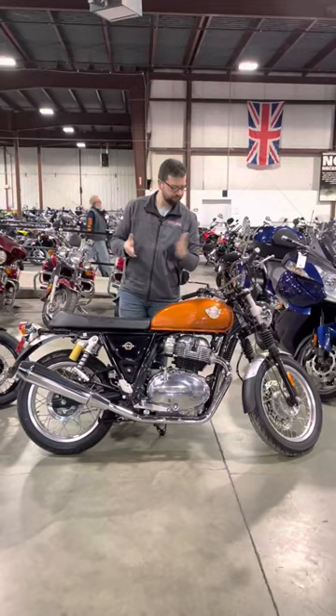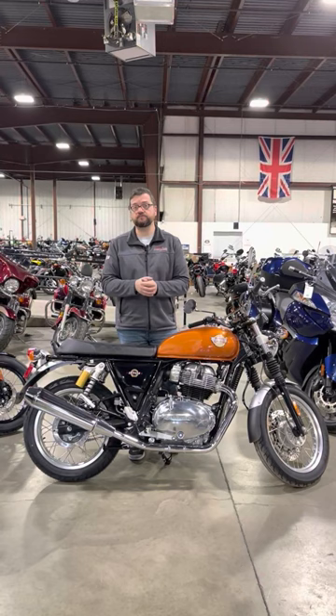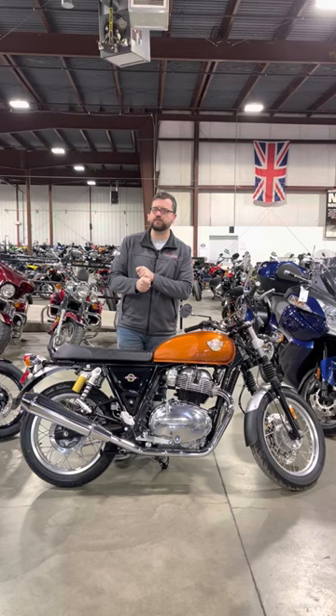With classic standard styling and a parallel twin that's 650cc, it's really competitive against motorcycles like a Street Twin, a T100, or a W800 from Kawasaki — but it does have a party piece that goes along with it.